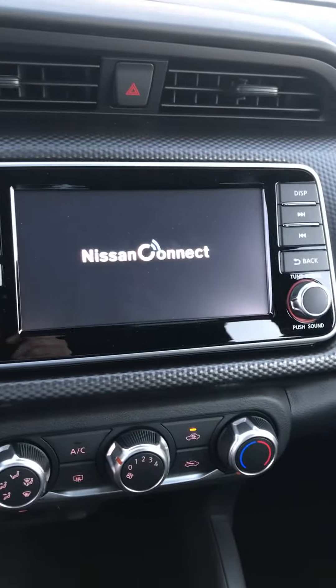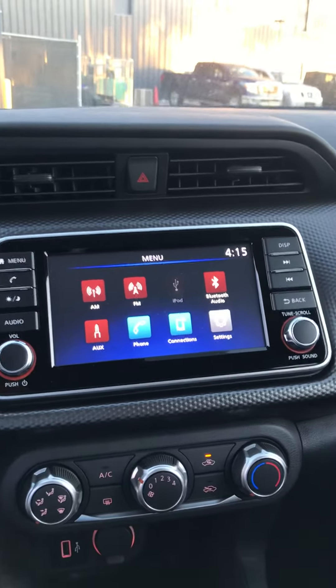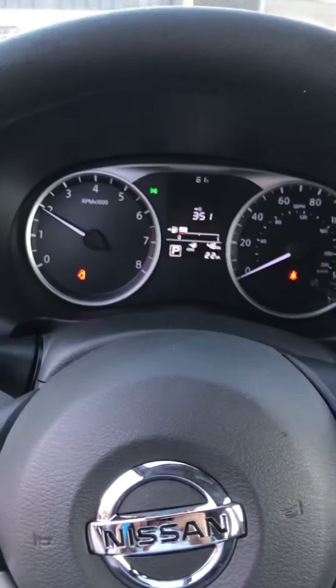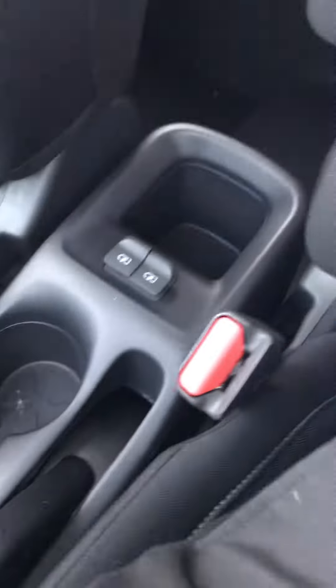There's a touchscreen display that is Android and Apple phone friendly. There are also a couple of charging stations, a center console armrest right here, and additional plugs right here as well.